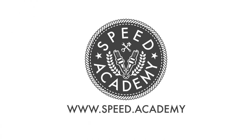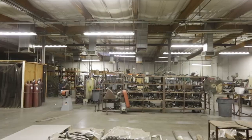Today I visit a facility most of you should recognize — Full Race Motorsports. Jeff is the owner of Full Race, and he's also a racer.